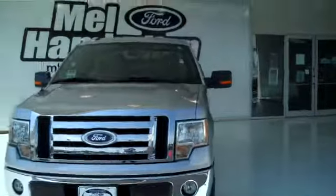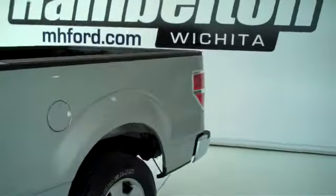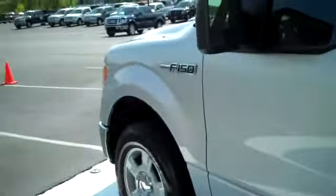Stock number 120013A. Here we have a 2010 Ford F-150. This is an XLT edition. This one is silver in color.